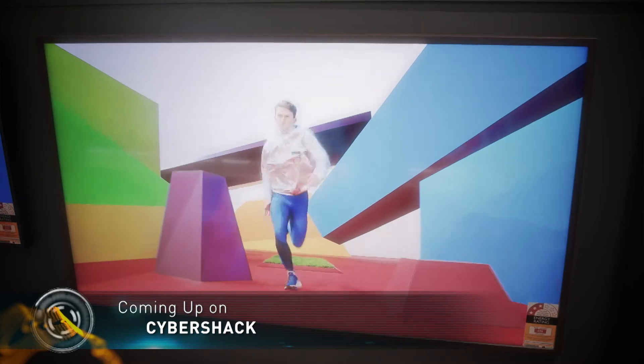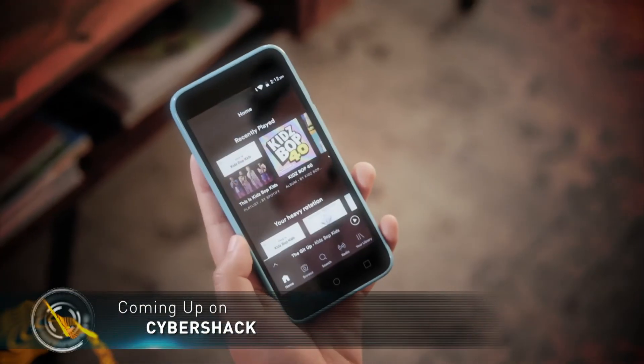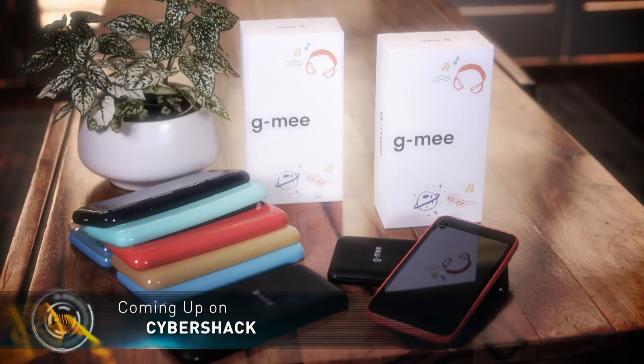Coming up, Samsung's unique smart TV that's a work of art, and a smartphone that's built with safety in mind — the Jimmy Connect.